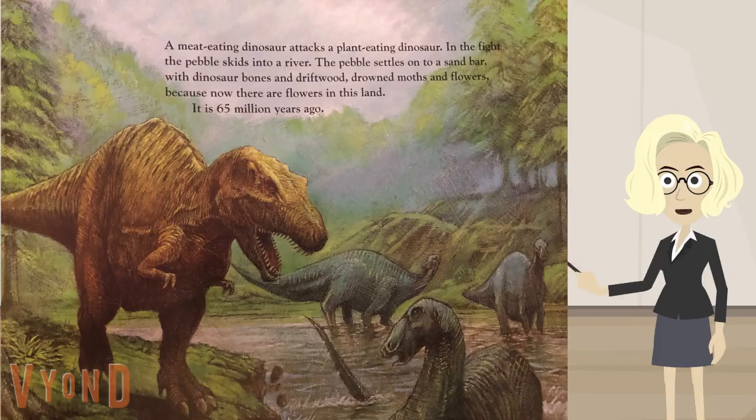A meat-eating dinosaur attacks a plant-eating dinosaur. In the fight, the pebble skids into a river. The pebble settles onto a sandbar with dinosaur bones and driftwood, drowned moss and flowers. Because now there are flowers in this land. It is 65 million years ago.